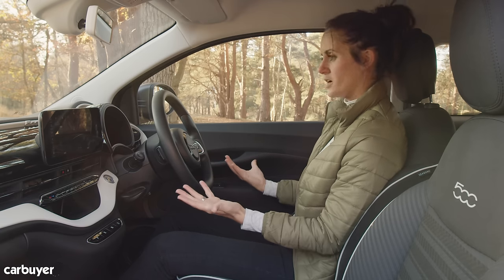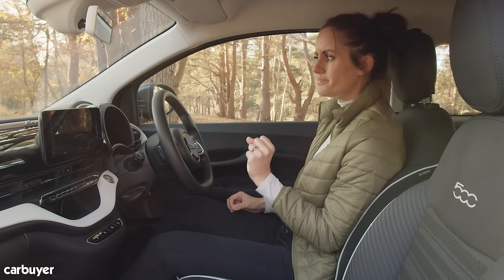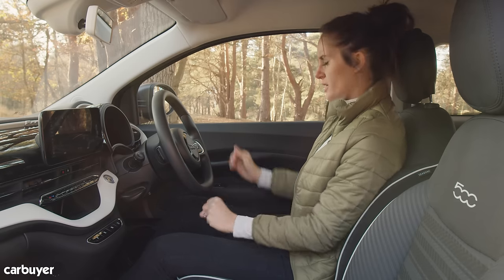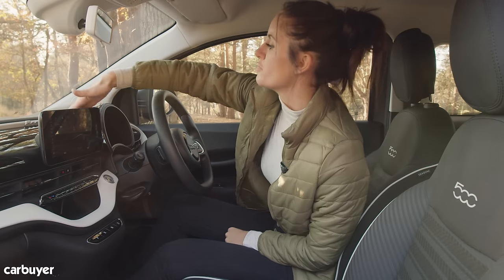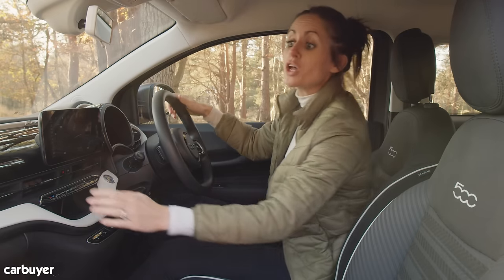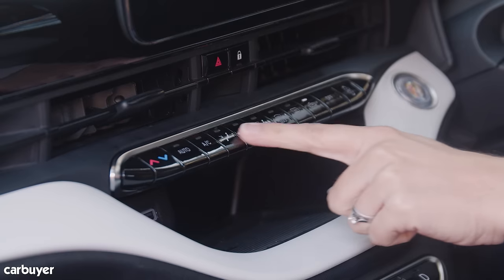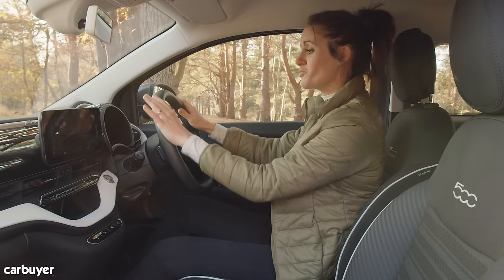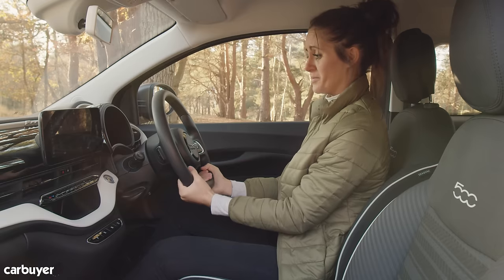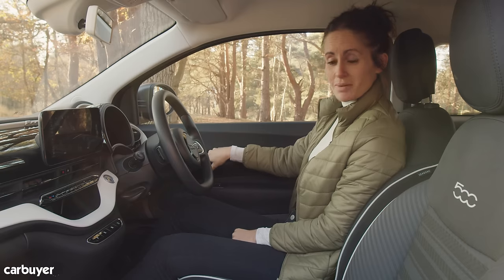The old one basically feels like a whole load of cheap plastic, whereas this one feels finished to a higher standard. However, Fiat have been clever — that long swathe of black is just a clever way of disguising one long piece of cheap plastic. That said, I do like the piano keys, the steering wheel is wrapped in a lovely material, and the door opens with a button rather than a cheap plastic handle.